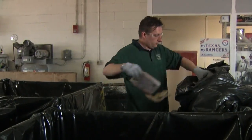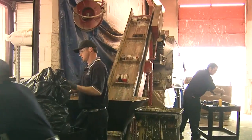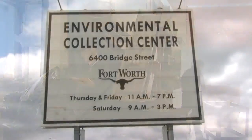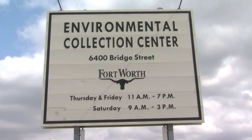That's why Fort Worth operates the Environmental Collection Center for its residents and those of eligible participating cities. Located at 6400 Bridge Street in East Fort Worth, the center is open 11 a.m. to 7 p.m. Thursdays and Fridays.